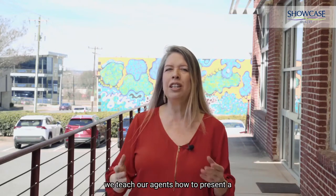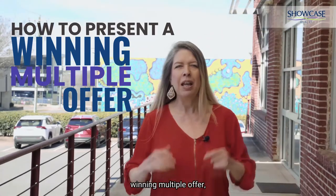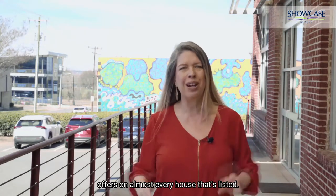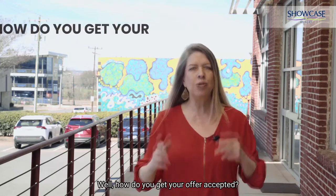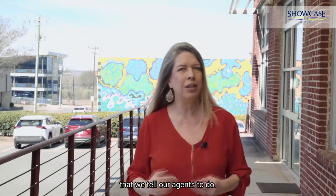Here at Showcase Realty, we teach our agents how to present a winning multiple offer. The market is crazy — multiple offers on almost every house that's listed. How do you get your offer accepted? Here's some of our guidance that we tell our agents to do.